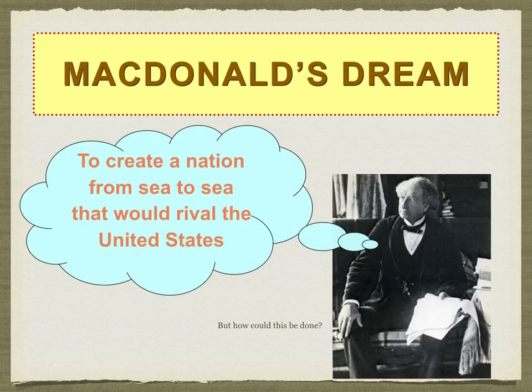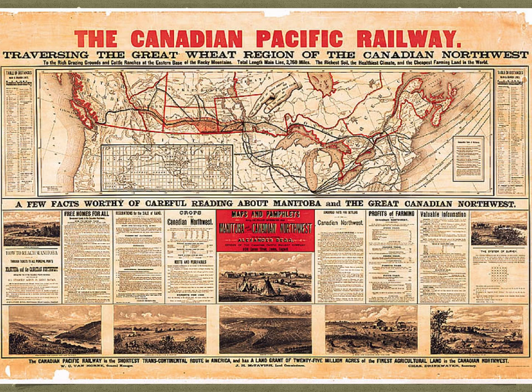But John A. Macdonald had a dream. He wanted to create a nation that would rival the United States — a nation that would go from sea to sea. The question was: how could this be done? Being that this was the 1800s, during the time of the Second Industrial Revolution, the answer was the Canadian Pacific Railway. You may want to take a moment to explore this visual before you continue. The CP Railway — John A.'s plan, our first Prime Minister — had three parts.